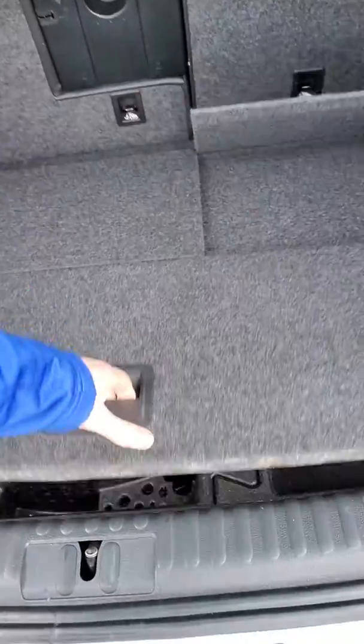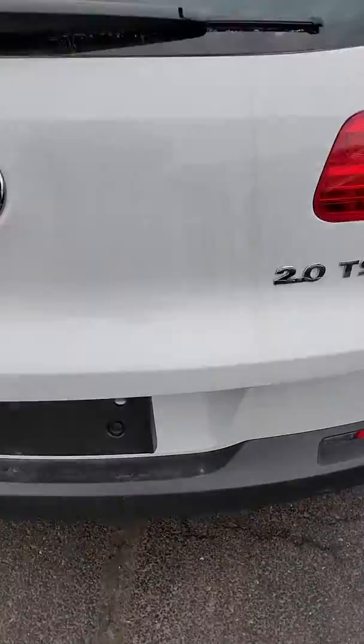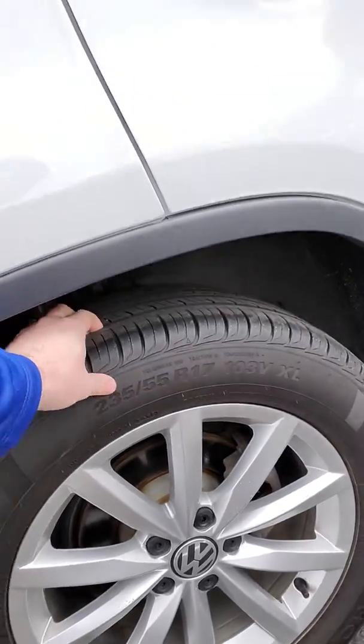Tire kit in the back. Everything checks out good there. Tire condition is great — you're not looking at having to replace tires for a little while.